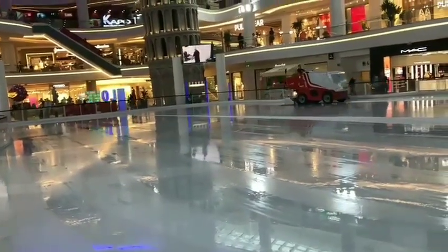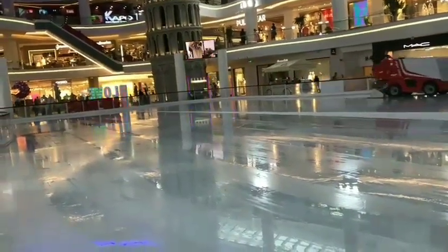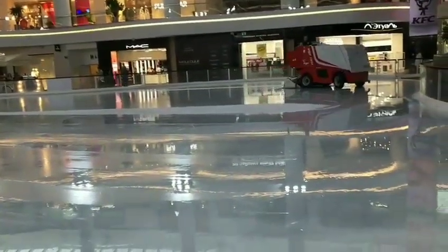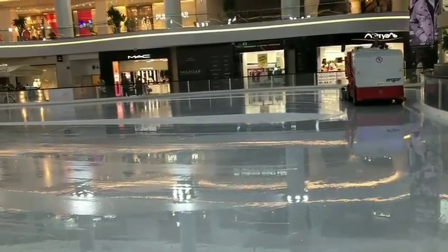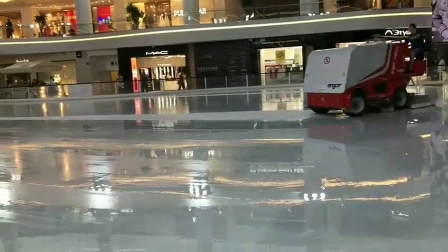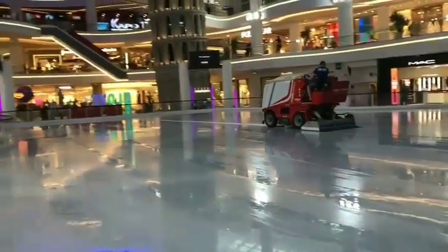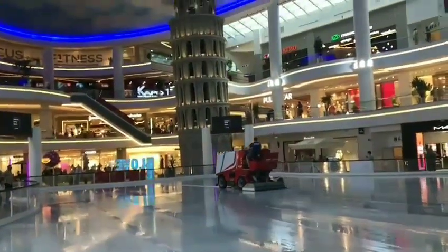Here inside the mall they have made this indoor ice skating field, and it is being cleaned right now. I am going to do ice skating today, so it's going to be fun to see.